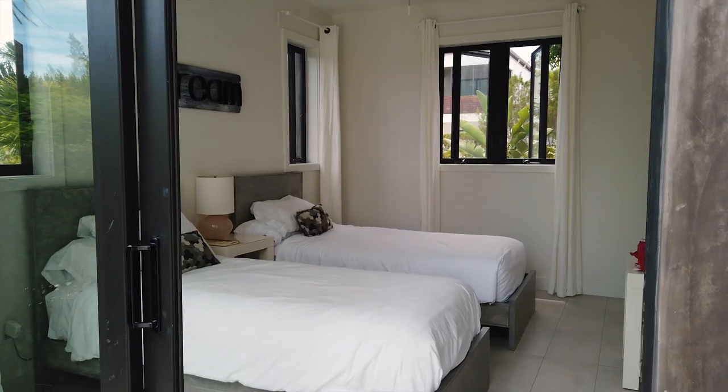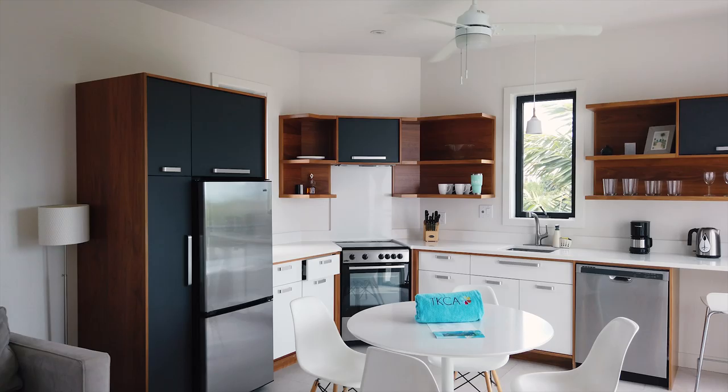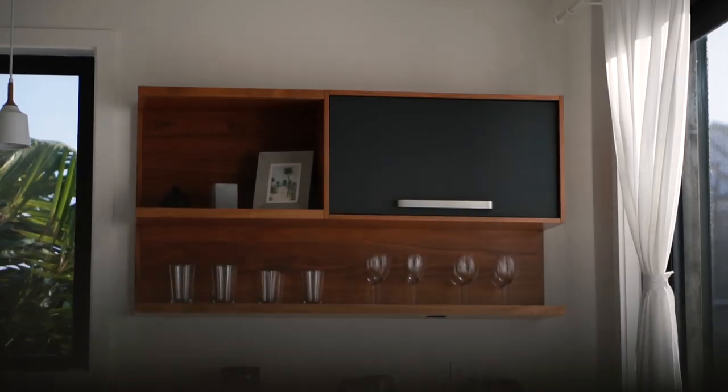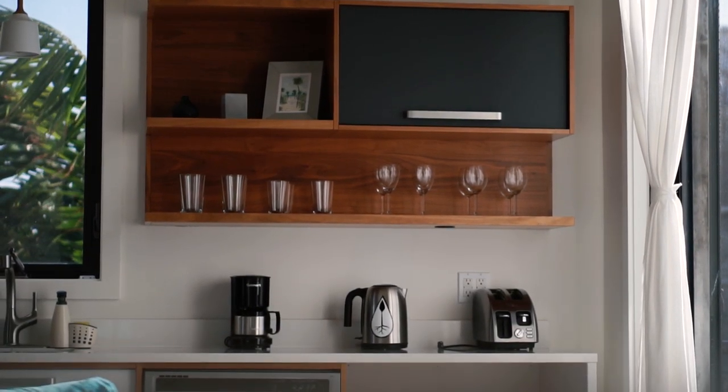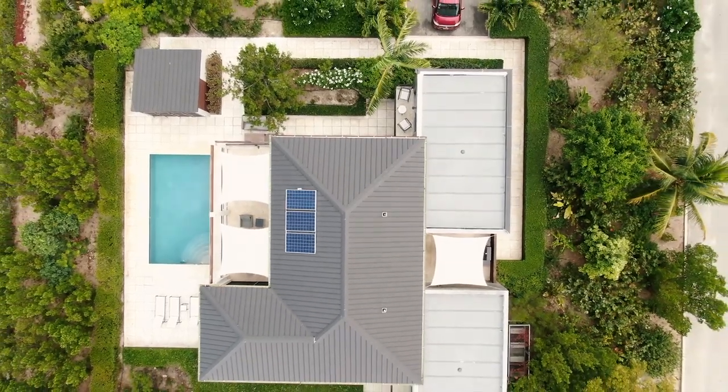Villa Bora comes in one, two, and four bedroom options. The cool thing about this villa is that if you get the one bedroom or the two bedroom, you get your own kitchen and your own fully functional area, so you don't have to necessarily rent out the whole villa. That turns Villa Bora into one of the most affordable options to stay in Turks and Caicos.